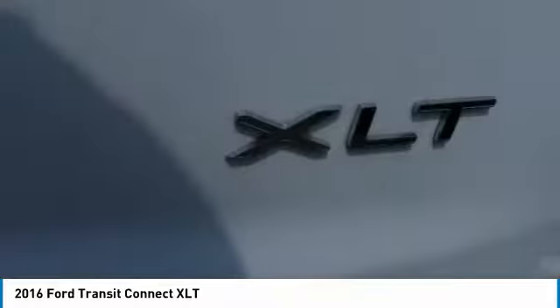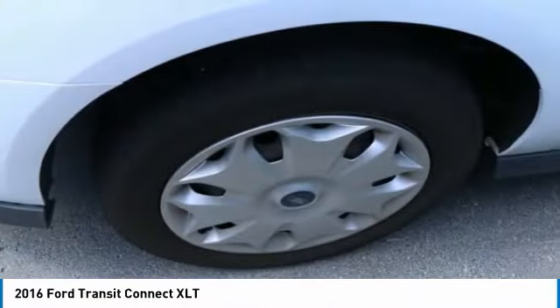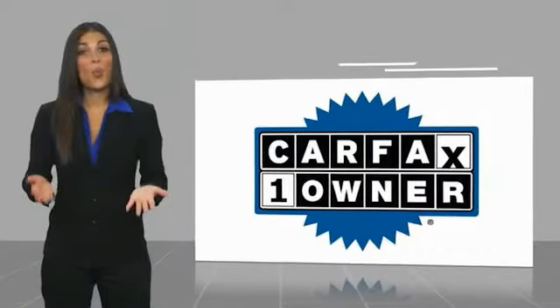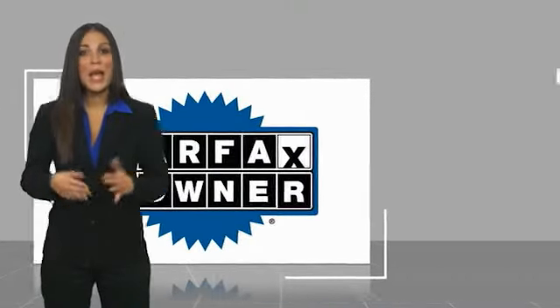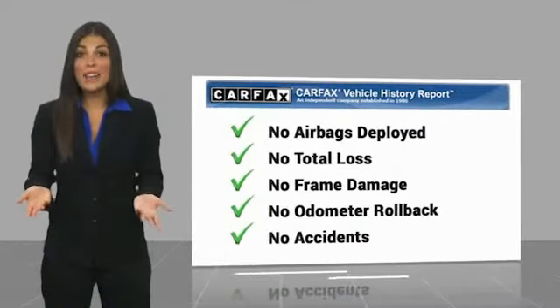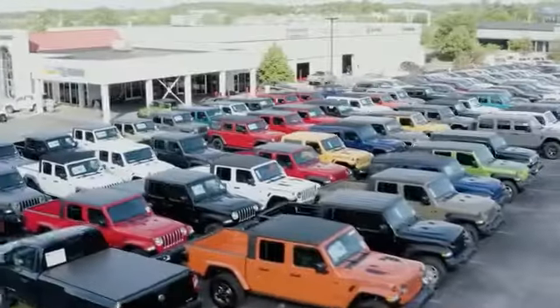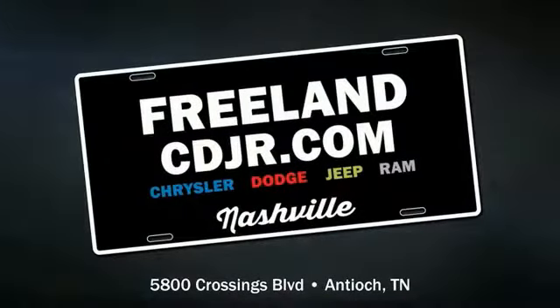Searching for a dependable vehicle that looks great too? You've found it, so stop in today. This is a one owner vehicle with a Carfax vehicle history report. Be sure to find a complimentary copy of this report online or contact the dealership. This vehicle qualifies for the Carfax buyback guarantee.